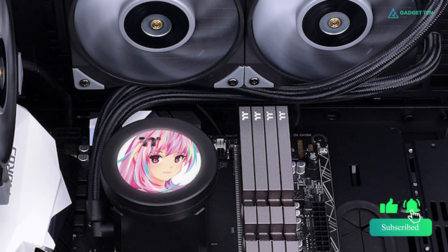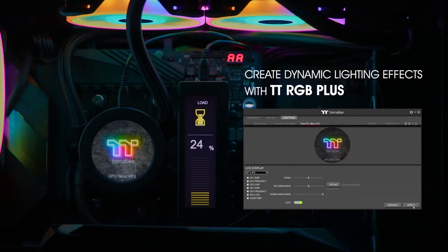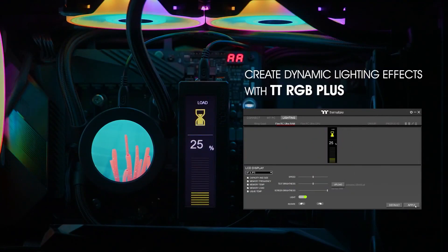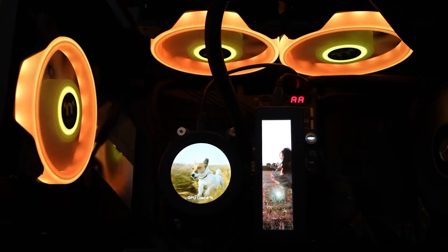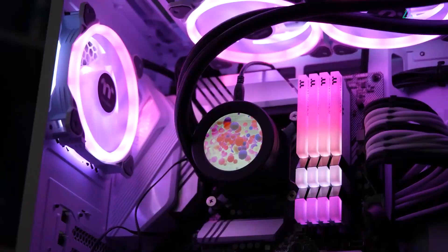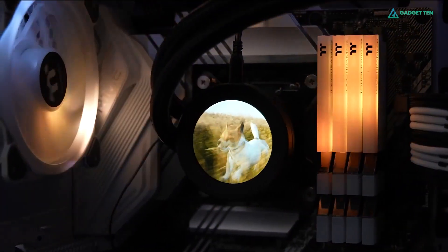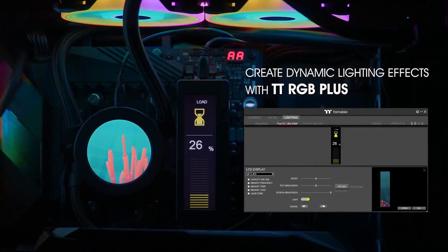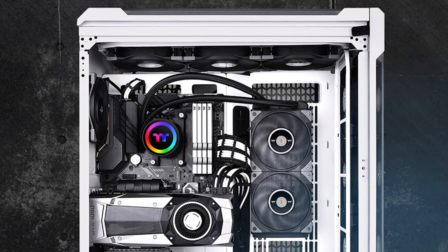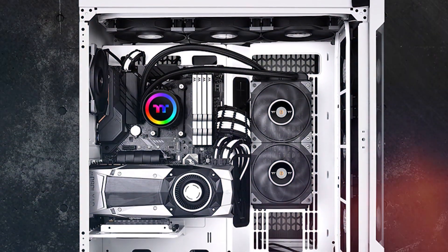The Tough Liquid 240 ARGB Sync AIO Cooler is a Tough Fan 12-equipped all-in-one liquid cooler with a built-in controller. You won't find as much lighting on the Thermaltake Tough Liquid 240 compared to some other coolers, but you do get a splash of color on the water block with six addressable RGB LEDs. There's even a controller on that water block to adjust the speed, mode, and color of the lights, with support for five VRGB-compatible motherboards.